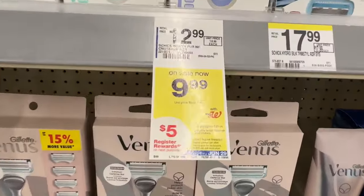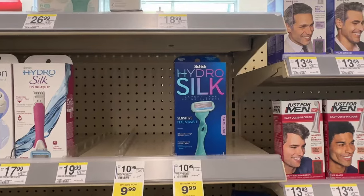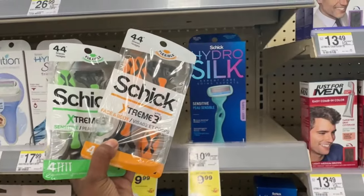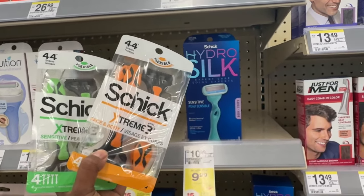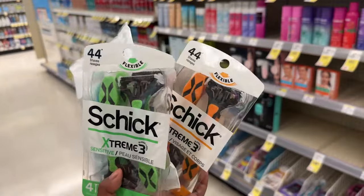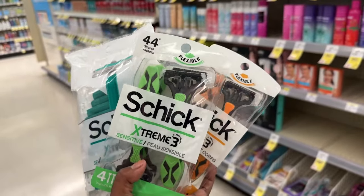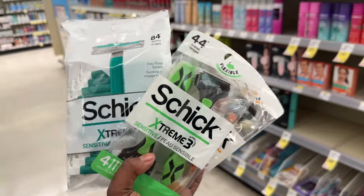Schick and Skintimate products are on a promotion where when you spend $20 you get back a $5 register reward. Option one: grab one Hydro Silk on sale for $9.99 with a $4.50 digital, and two disposables priced at $6.99 with a $5 off of 2 digital. Three products total $23.97, drop to $14.47 after digitals, then $9.47 after the $5 register reward. Option two: grab three of the disposables at $6.99 each, totaling $20.97. With a $5 off 2 and a $4 off 1 digital, you pay $11.97, making all three just $6.97 after the $5 register reward.